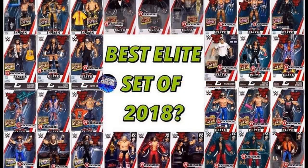Welcome back to another MyDamnToys video. Today we are going to be discussing what exactly was the best elite set of 2018. We're not talking about exclusives — not the Target exclusive Hall of Champions sets, NXT, or anything like that. We're talking about the WWE Elite Mattel set, the official line.